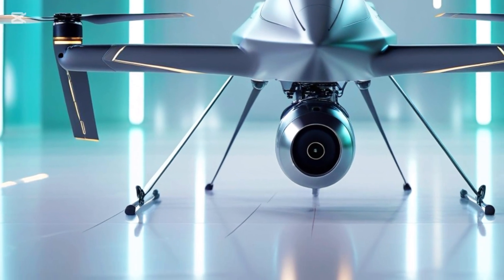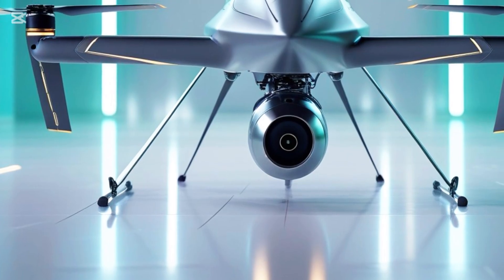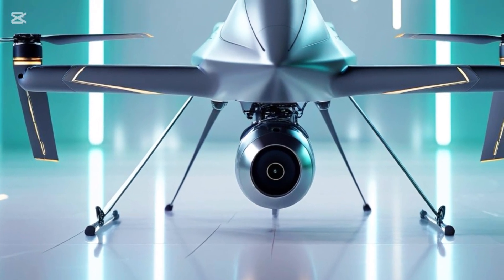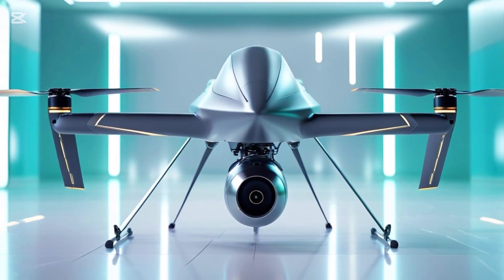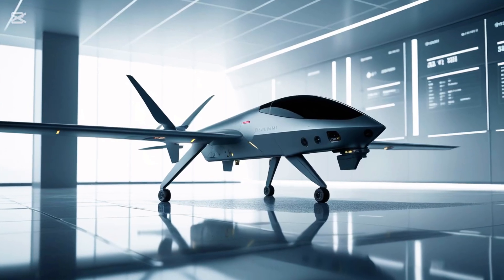Whether you're an aviation enthusiast, a military analyst, or just someone curious about the future of warfare, keep your eyes on the skies — because drones like the Bayraktar TB2 are not just flying machines, they are game changers.